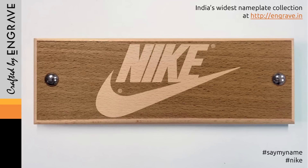Hey guys, today you're going to learn how to pronounce this footwear brand. Now this one's pronounced differently in different countries. It's spelled N-I-K-E.